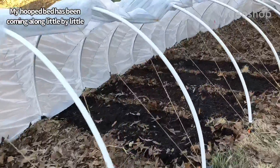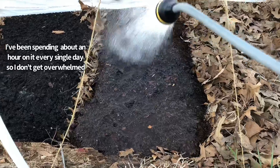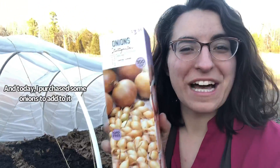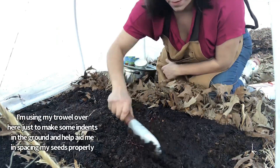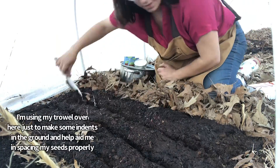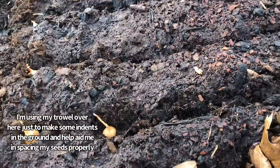My hooped bed has been coming along little by little. I've been spending about an hour on it every single day so I don't get overwhelmed, and today I purchased some onions to add to it. I'm using my trowel over here just to make some indents in the ground and help aid me in spacing my seeds properly.